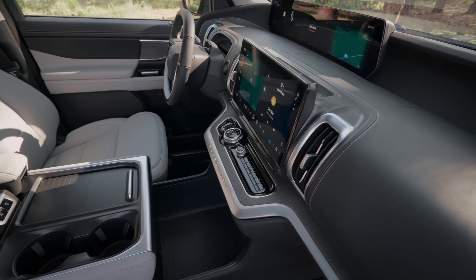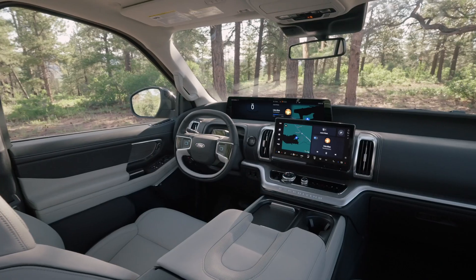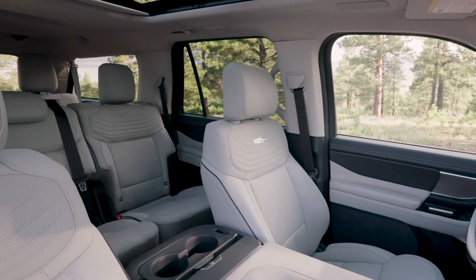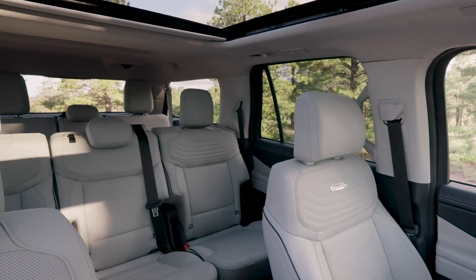Don't forget the split gate at the back. This is an extremely convenient feature for camping or outdoor gatherings. You can easily open it as a chair to sit, or turn it into a small table to serve food and drinks — a perfect, mobile space to relax after a long trip.